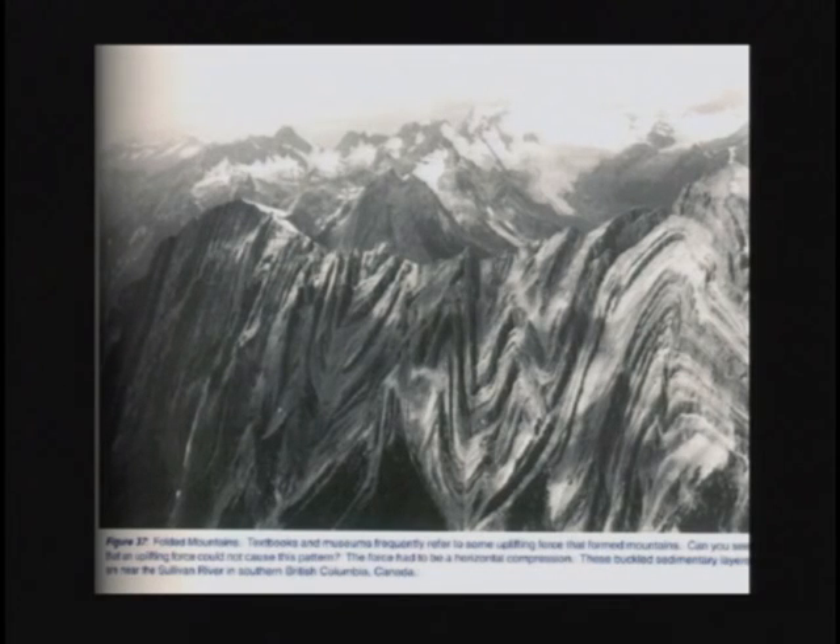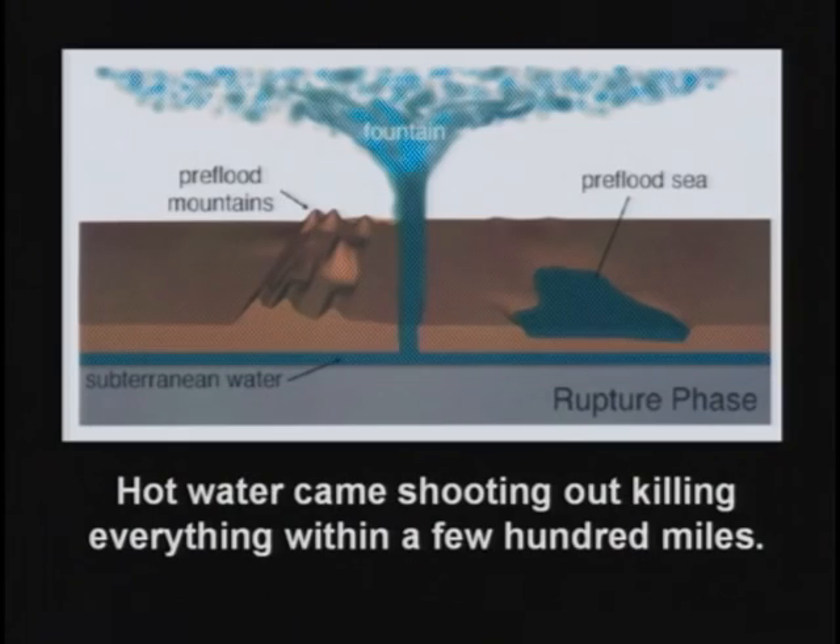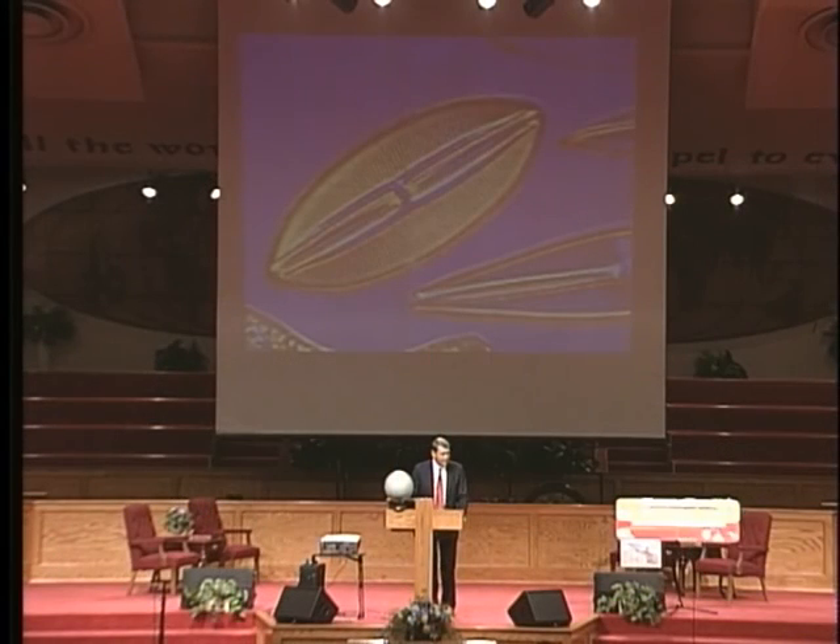As the water came shooting out, the hot water would kill all sorts of things within a certain radius. If you poured a gallon of boiling water into your aquarium, it would kill all the fishies within a certain distance, until the temperature dissipated.